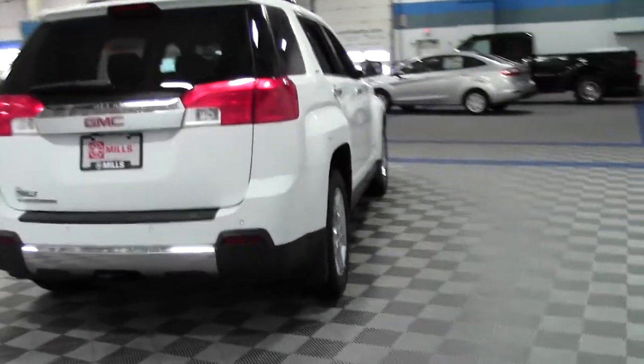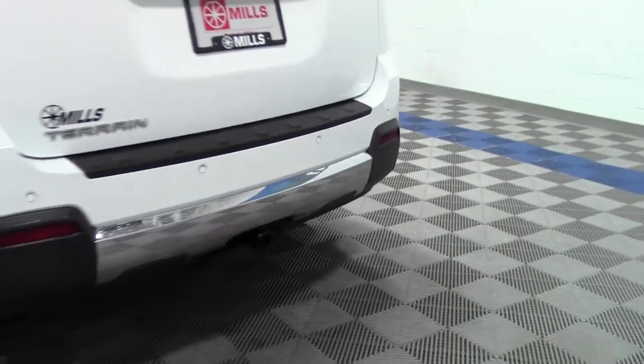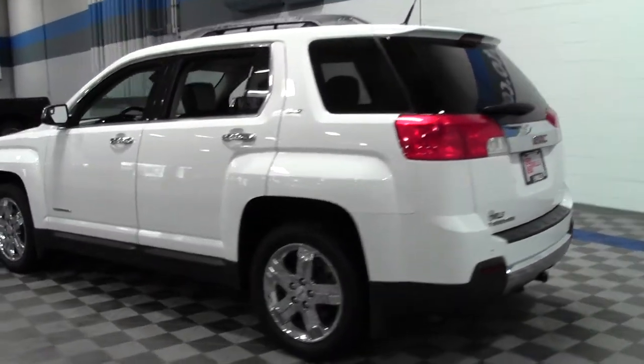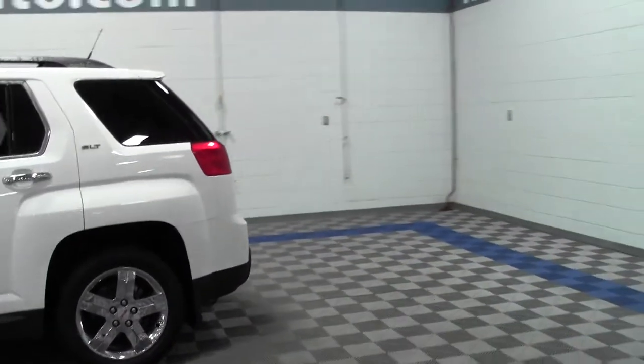It's got a rack on top — safe, fun and attractive. Gotta love that white color. It's equipped with a moonroof, performance tires, power liftgate, premium sound system, and heated front seats.